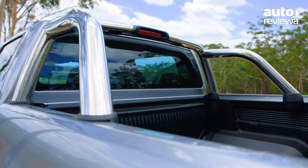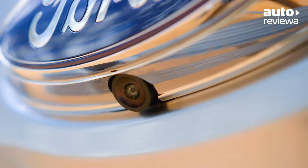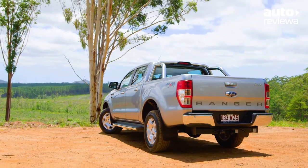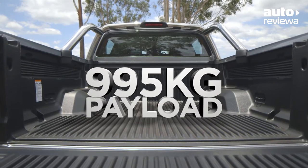At the rear, there is a chrome sports bar with a light and 12-volt socket in the tray. XLT models also receive a tow bar, reverse camera and front and rear parking sensors as standard. There's plenty of flexibility for carrying cargo, with a payload of 995 kilograms and 1.18 cubic metres of cargo space available.